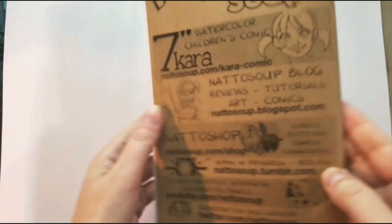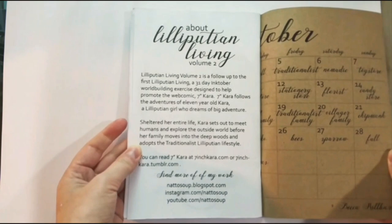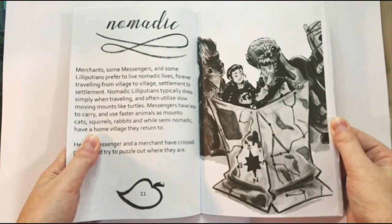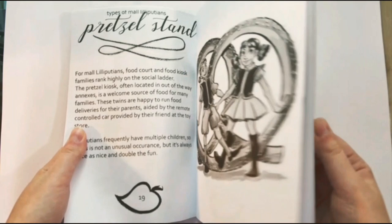Lilliputian Living volume 2 is the follow-up to volume 1. This was completed in 2018 for Inktober, and this time I decided to do a deeper dive into the Lilliputian world building. With beautiful ink wash illustrations, you're going to learn the difference between traditionalist and mall Lilliputians, check out their cute pets, and discover how their families are structured.